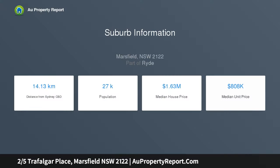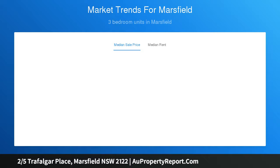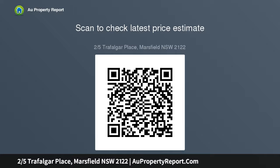The home is conveniently located just meters from Trafalgar shops, restaurants, cafes, and Waterloo Park. A city bus stop is nearby, and it is within close proximity to Macquarie University, a shopping center, and a train station.